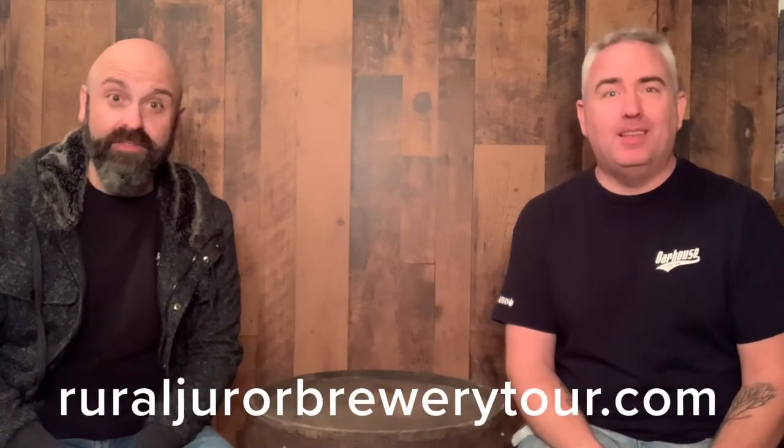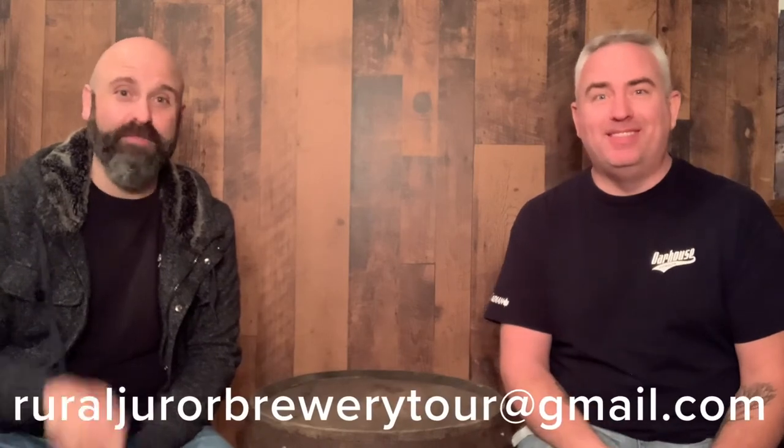I'm going to keep an eye out for more of this and pick it up when I can. This is an excellent beer. Thanks for watching the Rural Juror Brewery Tour — I'm Jay, I'm Seth, catch us next time when we try some more beers. Make sure you like and subscribe below, and go to the website to see what's coming up on future shows. Drink along with us — bye!